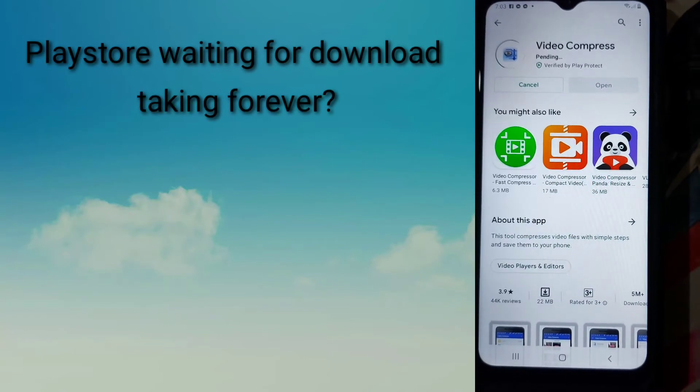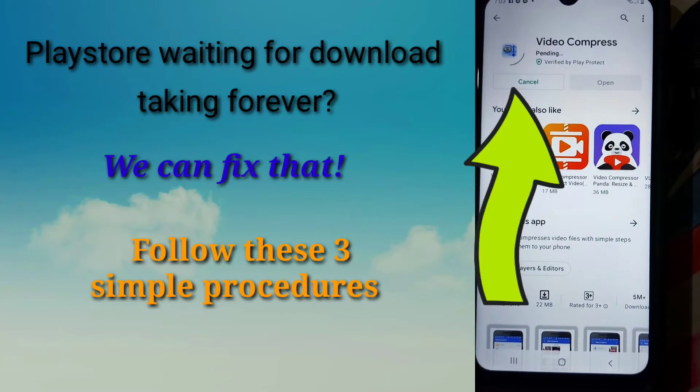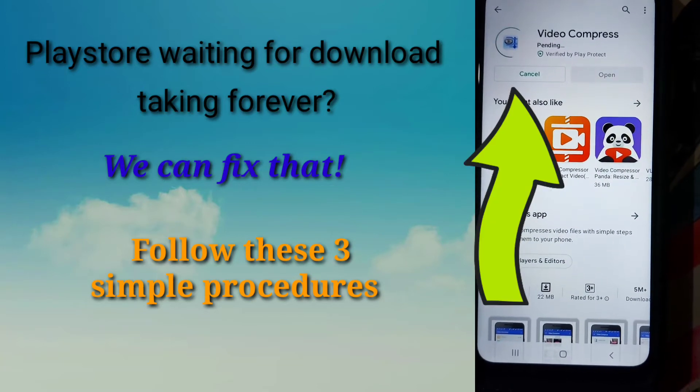Your Play Store waiting for download is taking forever? We can fix that. Just follow these three simple procedures.